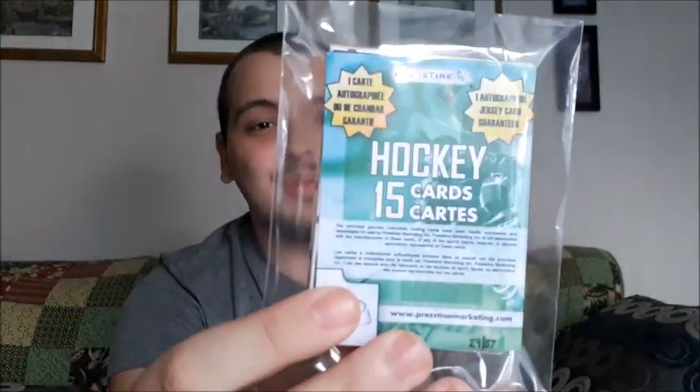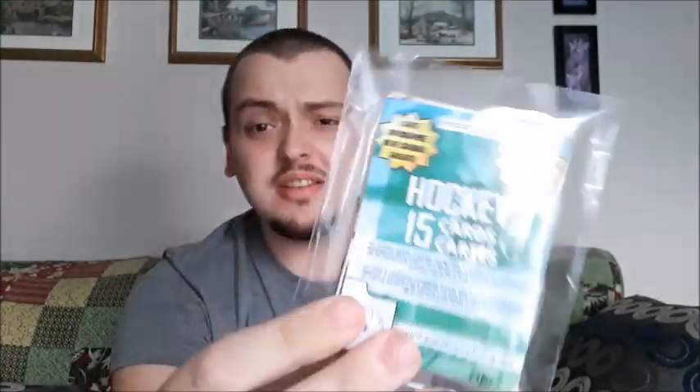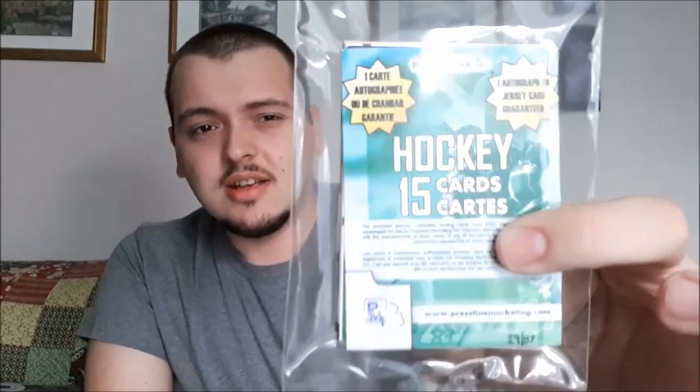What's up everybody, Takedown here, welcome back to the channel. Today is another hockey card video and I have some more Pristine packs. I know they're repacks but you never know what you're gonna get. These are two packs of 15 cards per pack. I think they're probably three dollars each, maybe four dollars each, so not too bad. You get 15 cards and you're gonna get either a jersey card or an auto card guaranteed in each one.